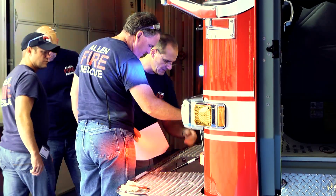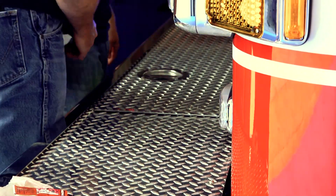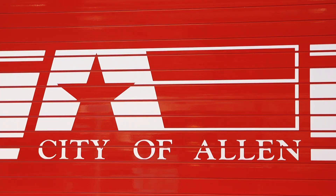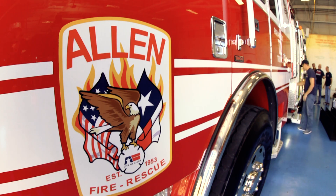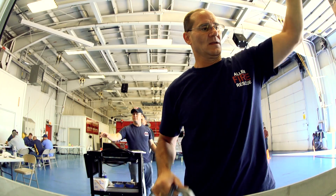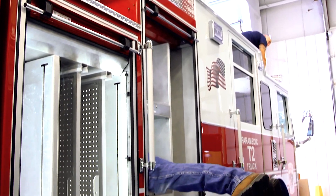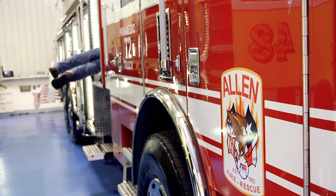If you're a citizen of Allen and you're looking at this new truck, it is a significant improvement over the truck it is replacing. We're really excited about it — we're going to have more storage space so we can add more tools to help us do our job. They need a lot of compartment space because they do multiple functions: not just firefighting, but EMS, rescue work, and hazmat. They take on a lot of roles.